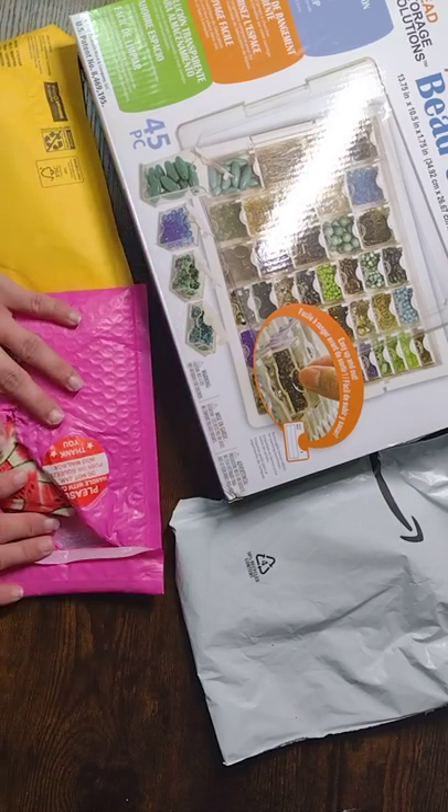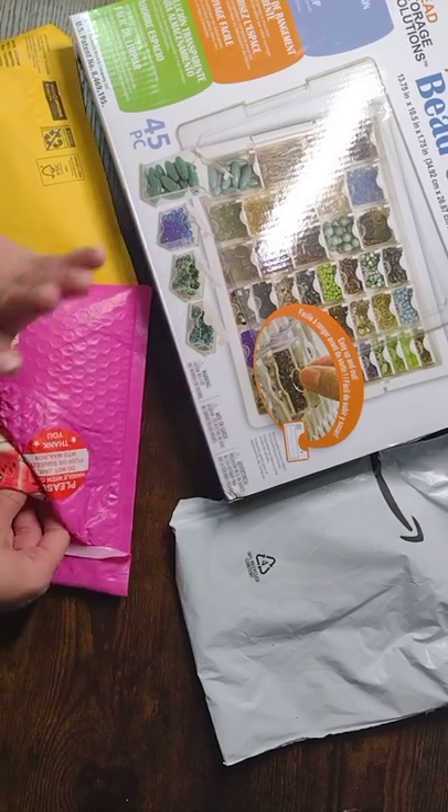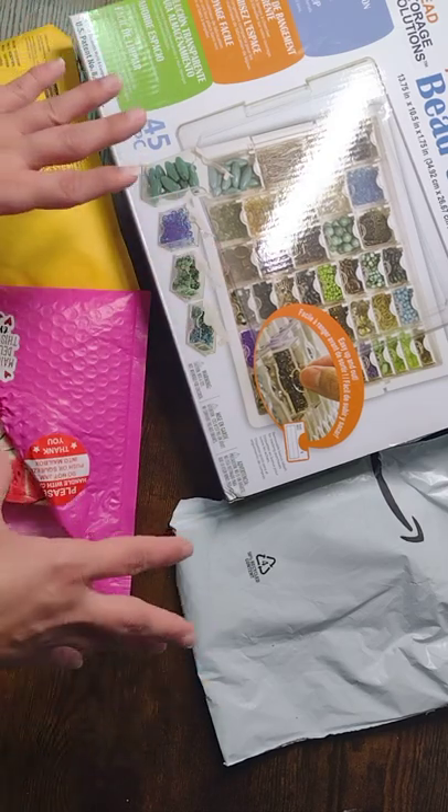Hey guys, it's Caitlin. I am back with somewhat of a small shop haul.